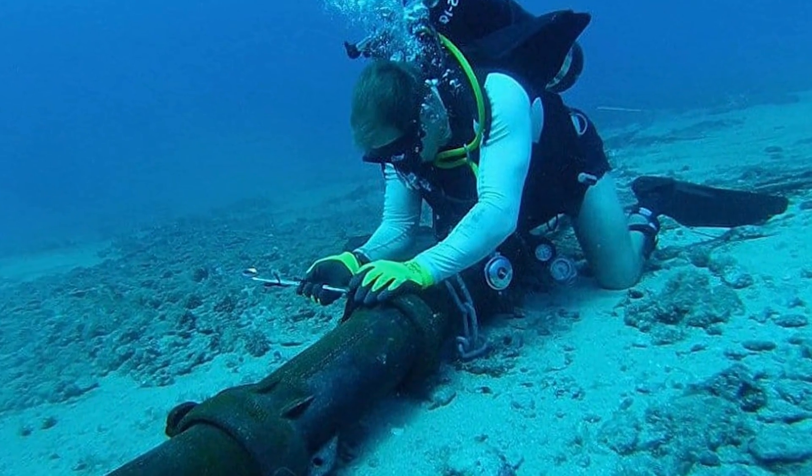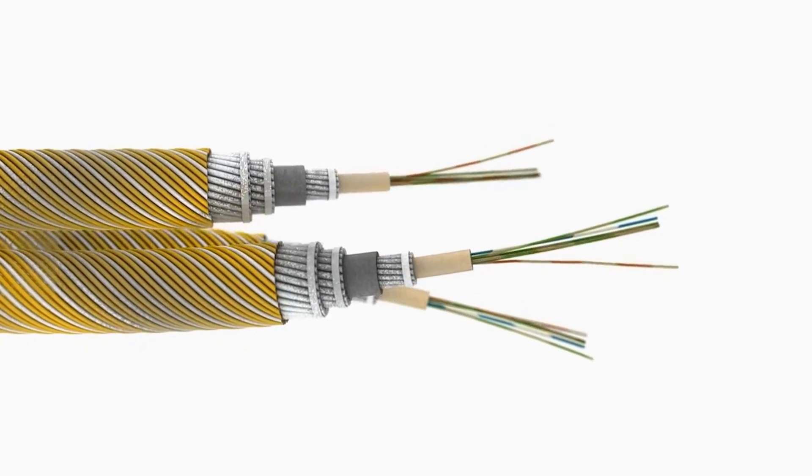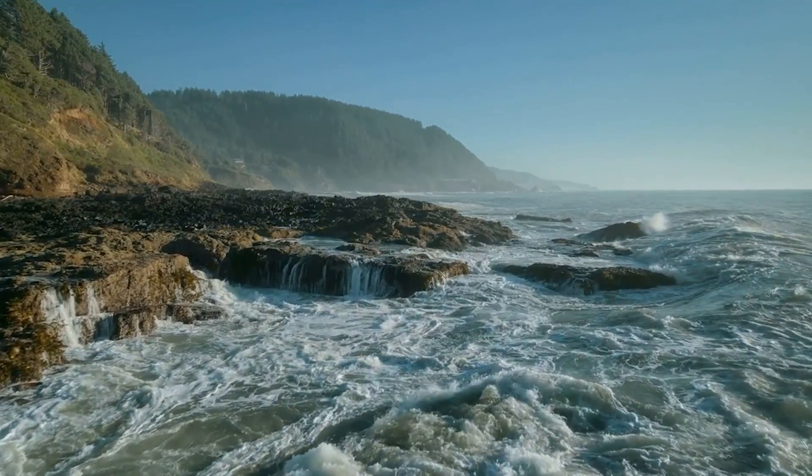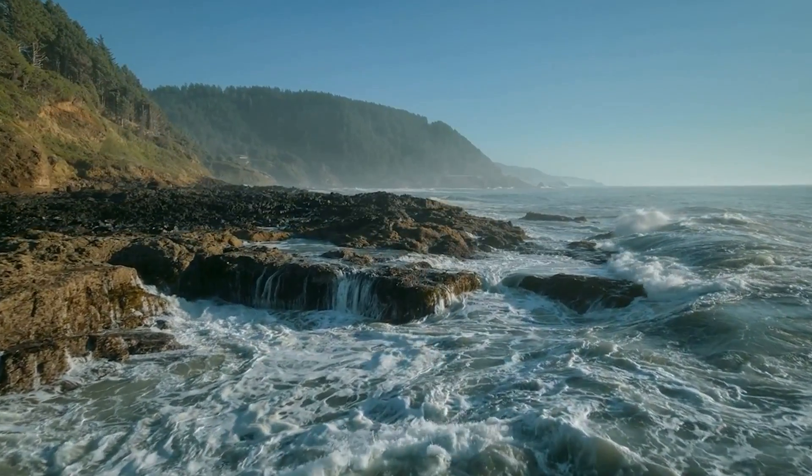The cable will be the size of a thick garden hose when finished. A year of planning goes into plotting a cable route that minimizes underwater risks, yet the lines must still endure strong currents, rockfalls, earthquakes, and fishing trawler interference.